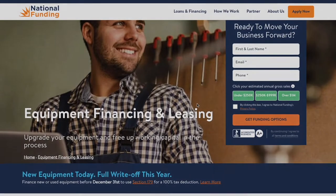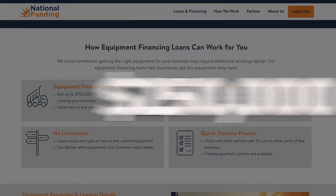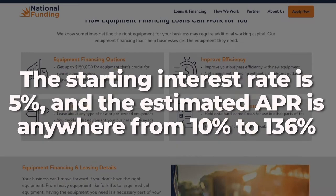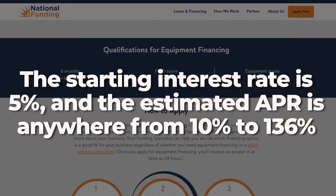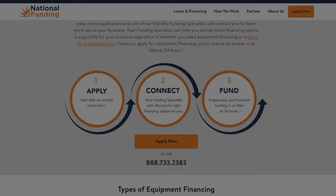The minimum annual revenue required for National Funding is quite high at $250,000. The starting interest rate is 5%, with an estimated APR anywhere between 10% to 136%. This isn't the first option I would go for, but it's definitely worth trying if the other options fail.